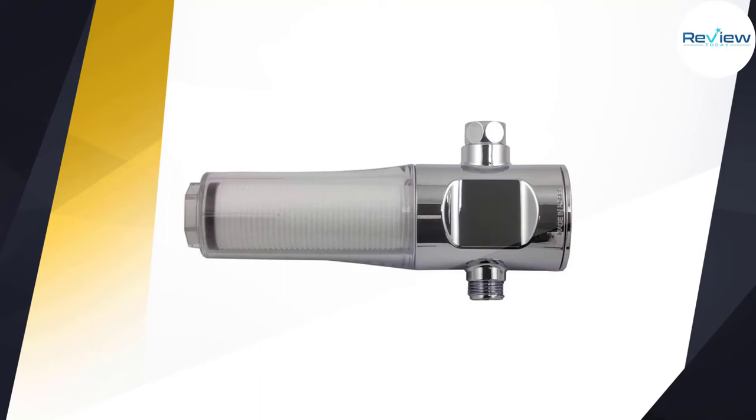Number four: Sitafl 15 Stage Shower Filter. The first thing that grabs our attention is the price, which is much lower than the average. Thanks to this filter, your hair, skin, and nails will be protected from any damages. This product uses vitamin C and medical stone to protect and nurture your hair and skin. Unlike 12-stage filters, this one does a better job of removing chlorine and fluoride. It features an alkaline ball which makes water softer through its redox reaction, eliminating heavy metals. This product is ideal for people with sensitive skin.